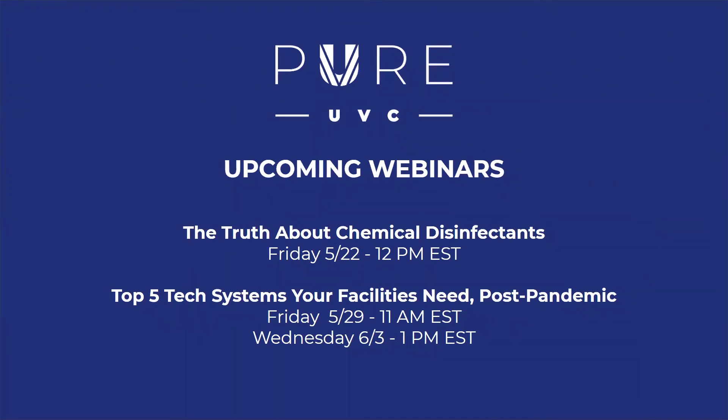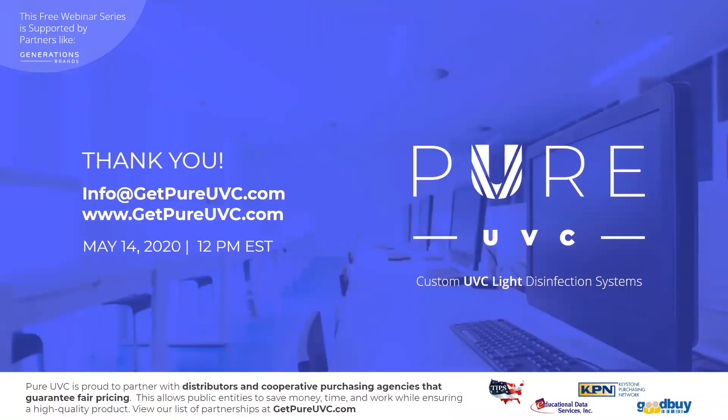Before we open up the Q&A, we do have a free webinar series. I do a webinar called The Truth About Chemical Disinfectants, where we do a comparison of UVC against chemical disinfectants — the next time I'll be running that is tomorrow at noon Eastern Standard Time. And a new webinar launching next Friday: the top five tech systems your facilities need post-pandemic. We'll be talking about UVC light, IoT systems being implemented inside schools, the extended need for virtual communication systems, and a few other hot technologies. Please join us. Visit www.getpureuvc.com.